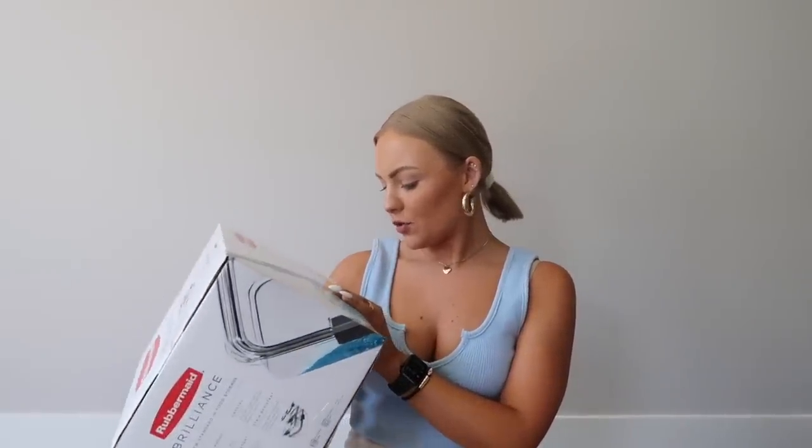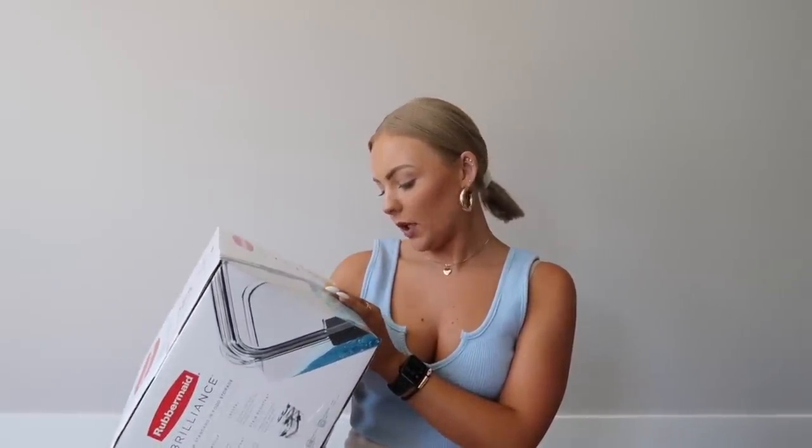And then I also got the Rubbermaid plastic kitchenware Tupperware set. This is a 10-piece, and I like the way that these ones clip on to each other — they stay really secure so they don't leak or spill or anything. There are two small, two medium, and one large.